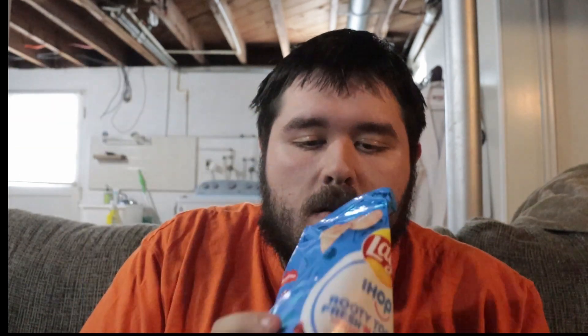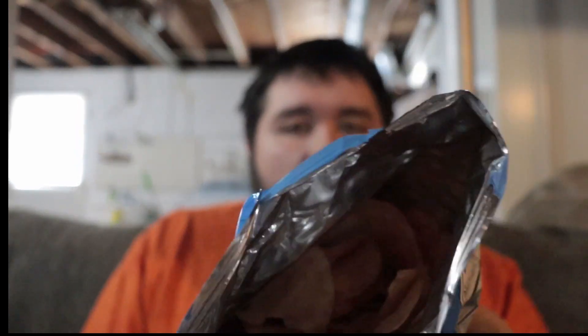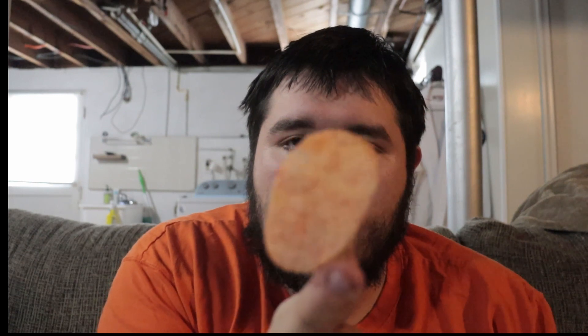Opening up the bag — probably 75% air — oh, they smell interesting. This is the look inside the bag. Let's get a chip out; that's what the chip looks like. Let's see if it focuses — it focused. Let's give this a try, shall we?